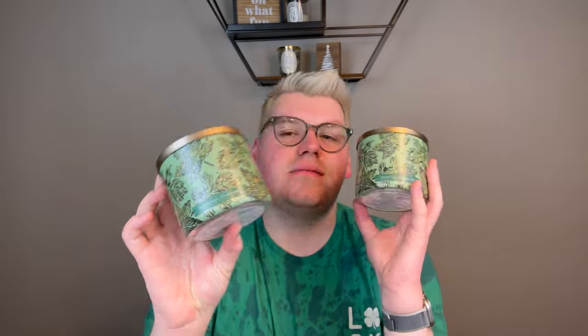When you smell Mountain Teakwood it instantly smells like you're walking outside of Hollister in the mall. Bath and Body Works has a scent, Lush has a scent, Abercrombie has a scent, and Hollister has a scent — and this smells just like the Hollister store. I really like the way it smells, it just did not perform at all for me.